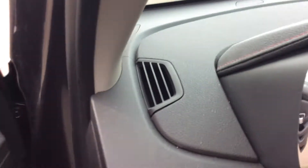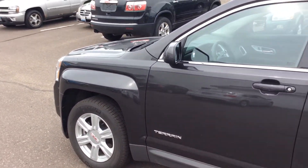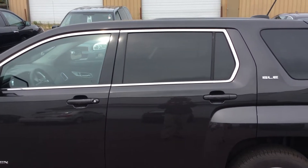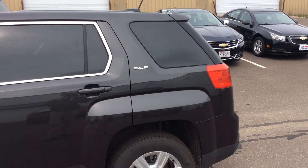So if you have any other questions about this vehicle or any of our other cars, trucks, or SUVs here at the dealership, give me a call. My name's Bob, and you can reach me at 715-475-1415. Thanks.